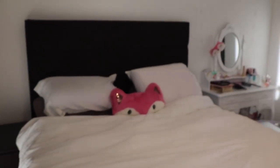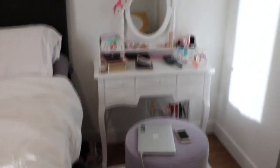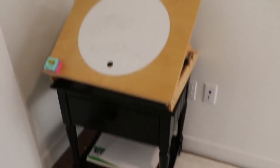Here is the bedroom. We got the bed from Sleep Country and most of the other furniture is from Wayfair.com. Here's my little dressing table — it's super cute and I love it. And then we have my animation table in the corner.